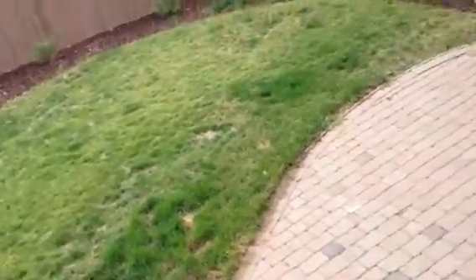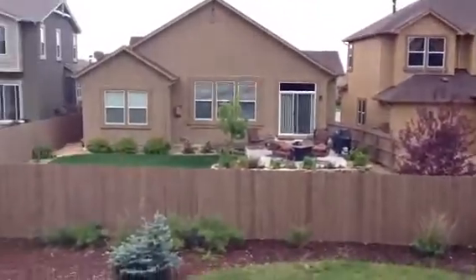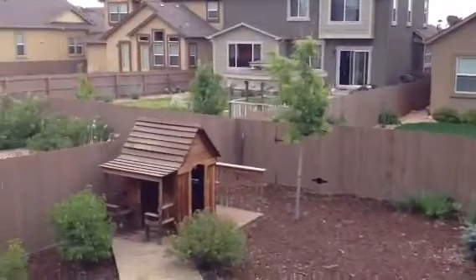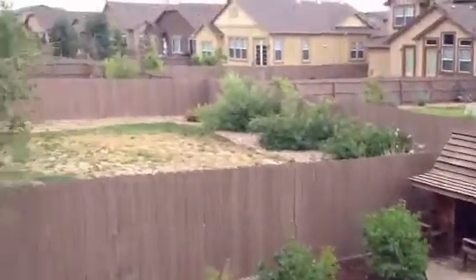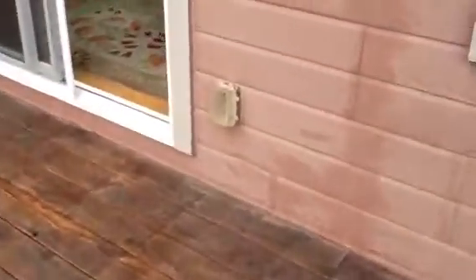The deck and rails are in good condition. The screens are all in good condition outside as well. The backyard is free of weeds, does have a few rough spots, but is in general good condition. There is a touch of paint marks on the outside.